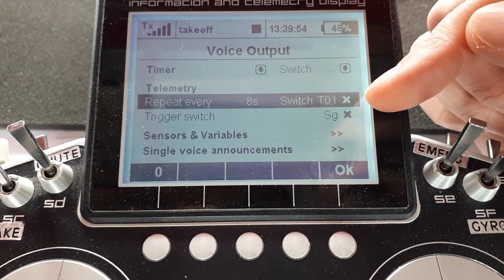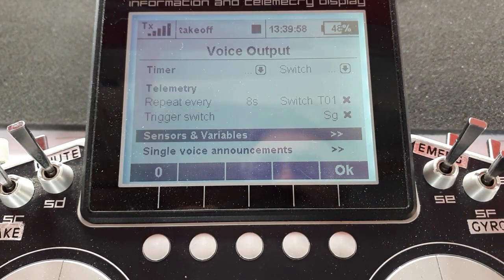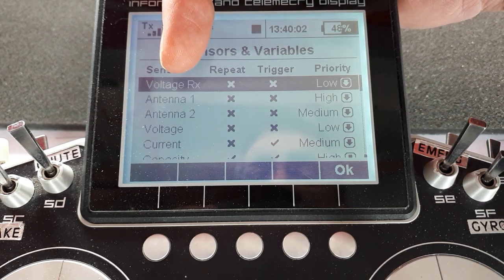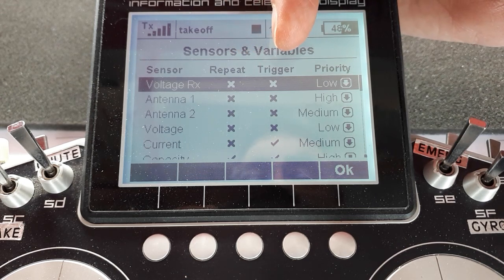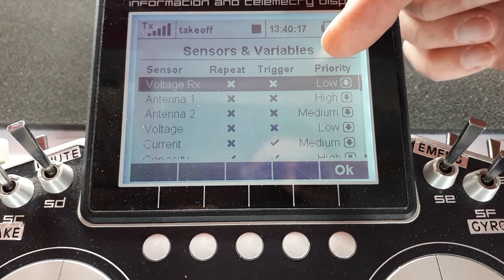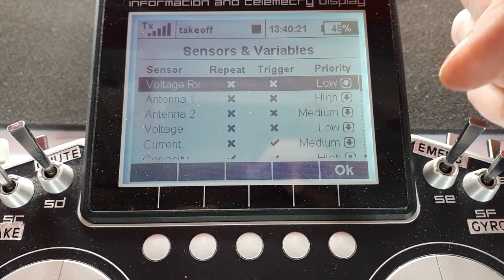You can set repeat and trigger switches. If you go into Sensors and Variables, it lists the parameters you've got from your telemetry and whether you want them to be triggered on the repeat switch or the trigger switch — and you can have both if you want. And the priority: priority determines the sequence that it speaks them to you if you've got several of them switched on.